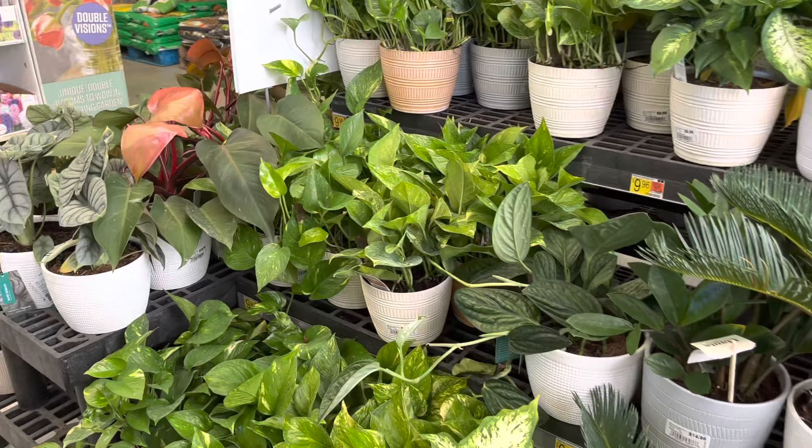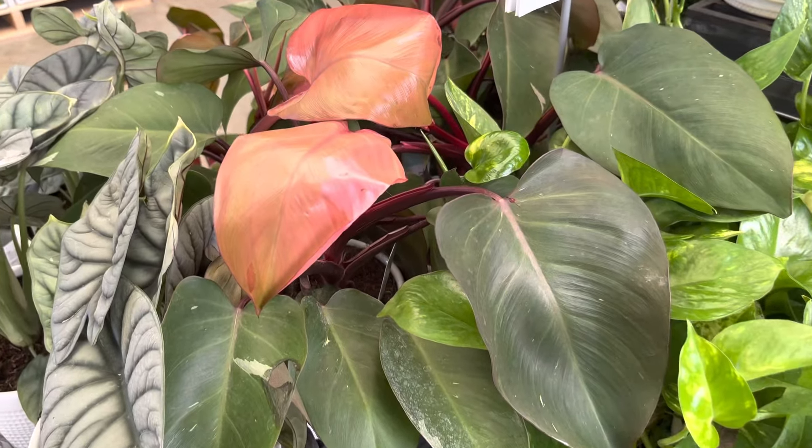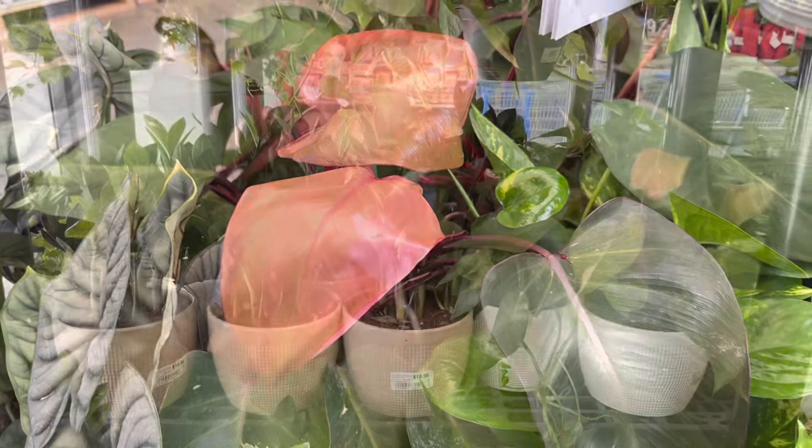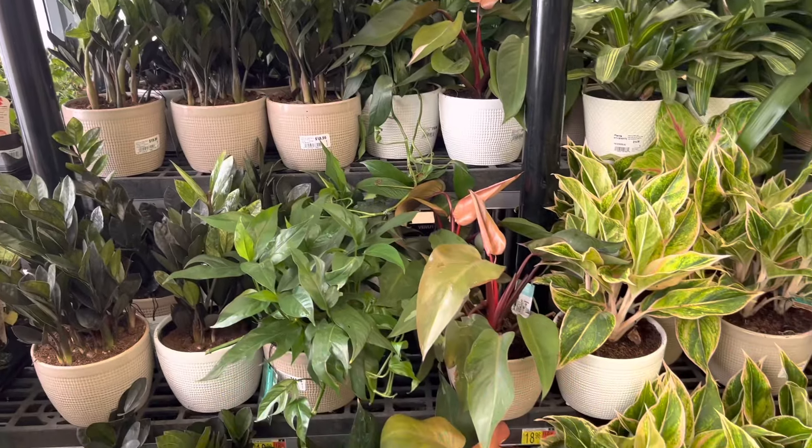Here are some more Philodendron Pink Princesses as well as Alocasia Silver Dragon Scale. There are also some ZZ Ravens and Acronymias.